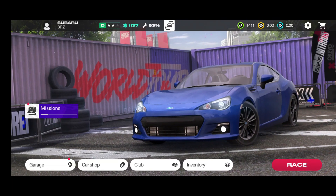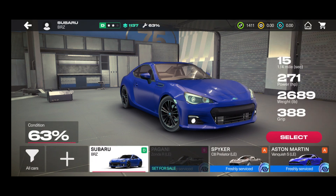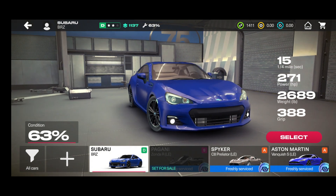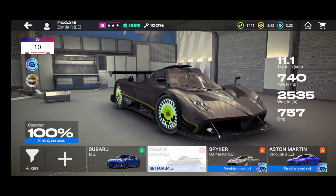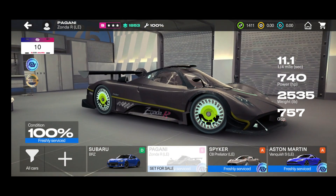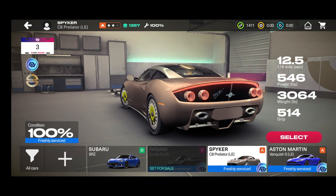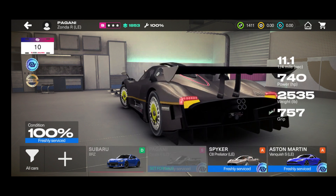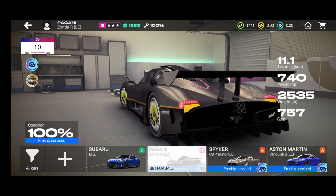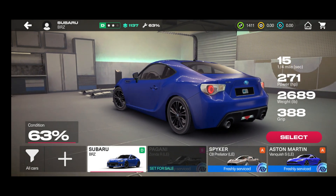Let me show you my garage — I already have a few cars. There's an interesting point here: if you go to the top you'll see the Subaru BRZ. If you drive it enough, you'll need to service it — it can only be serviced below 60% condition, and it's currently at 63%. I also have the Pagani Zonda RLE on sale, a Spyker C8 Preliator, and an Aston Martin Vanquish.